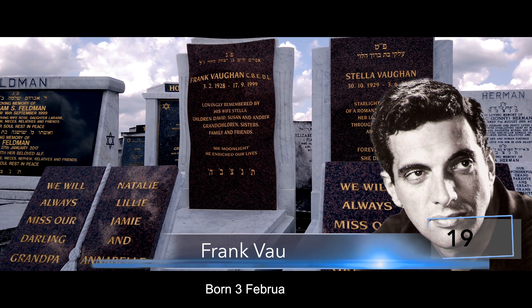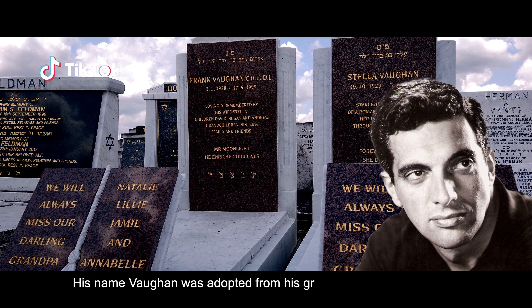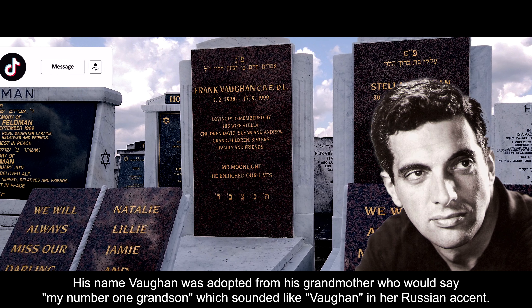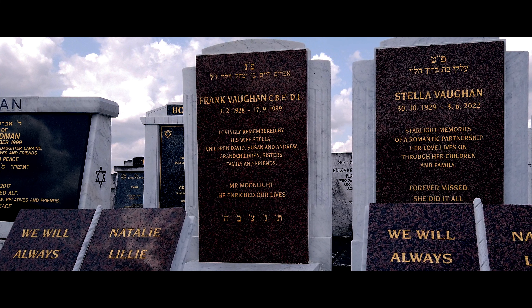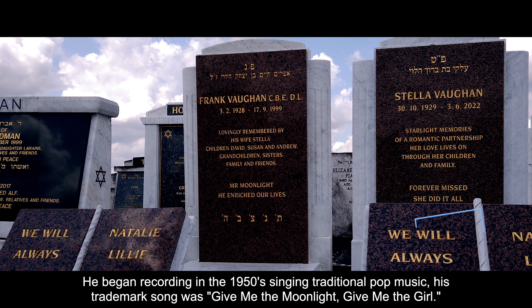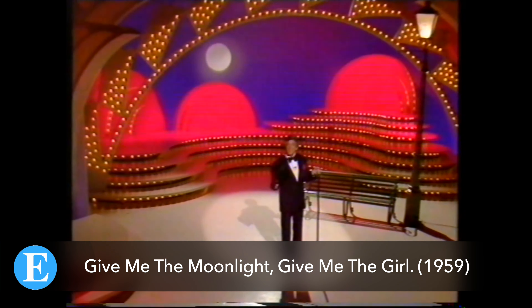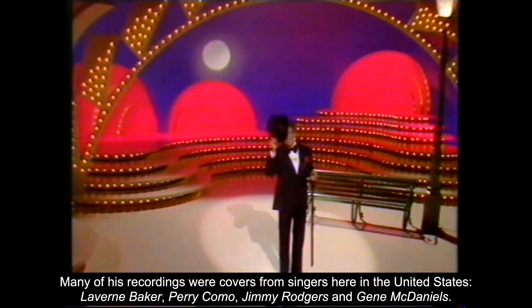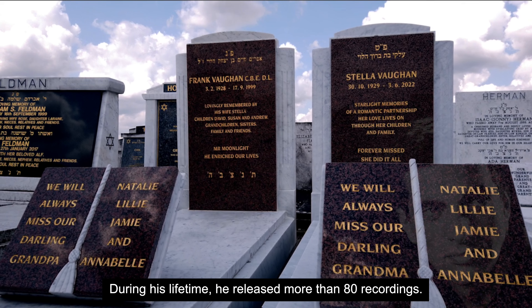Born Frank Abelson in Liverpool, England, on the 3rd of February 1928, also known as Frankie Vaughan. His name Vaughan was adopted from his grandmother, who would say 'my number one grandson,' which sounded like Vaughan in her Russian accent. His career began in the late 1940s doing song and dance acts, and he began recording in the 1950s singing traditional pop music. His trademark song was Give Me the Moonlight, Give Me the Girl. Many of his recordings were covers from American singers including Laverne Baker, Perry Como, Jimmy Rogers and Gene McDaniels. During his lifetime he released more than 80 recordings.